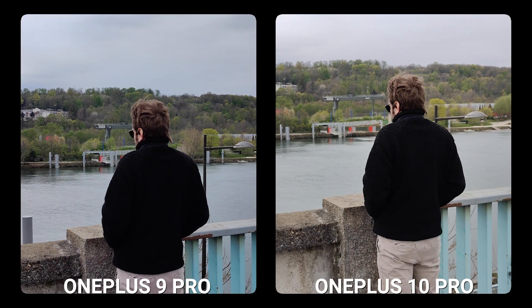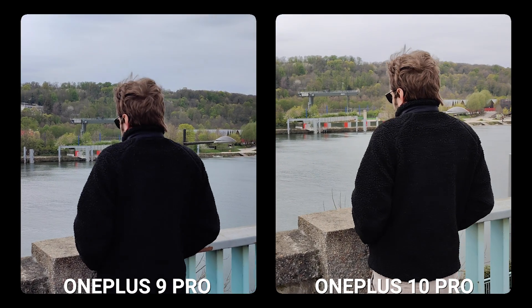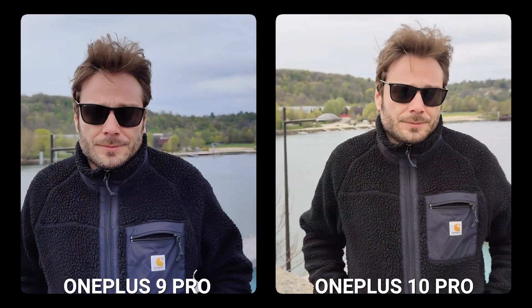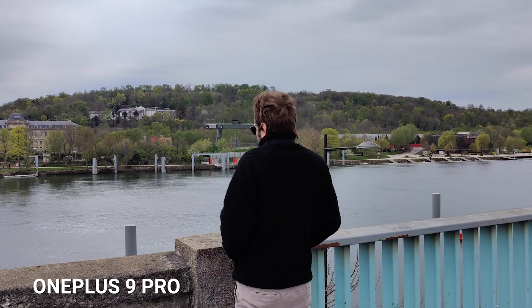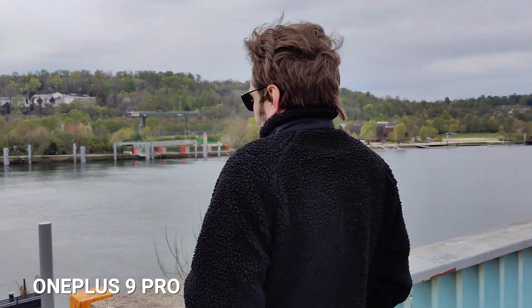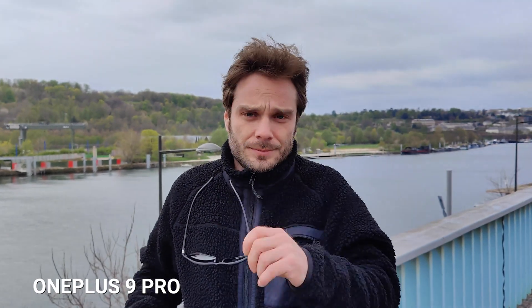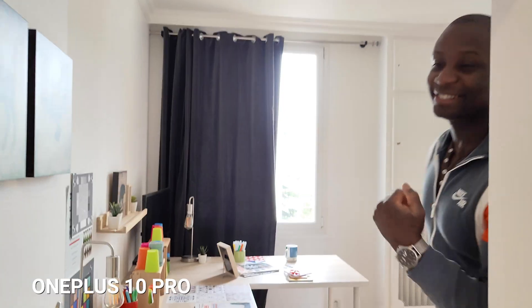In video, the OnePlus 10 Pro presents some efficient face tracking, as seen here compared to its predecessor, the OnePlus 9 Pro, with focus accurately targeted on the principal subject, representing some progress from some of the focus instabilities we can see with the OnePlus 9 Pro. Here are some additional test materials we captured with the OnePlus 10 Pro for indoor, outdoor, and low light conditions.